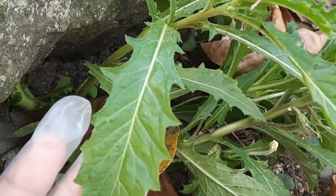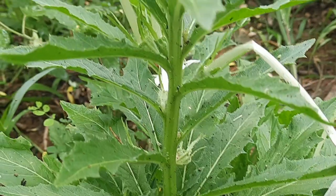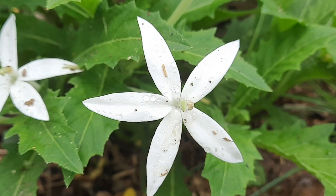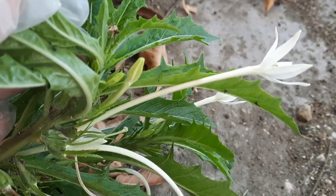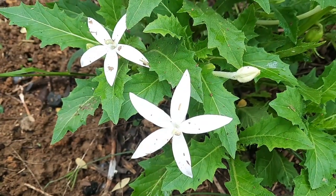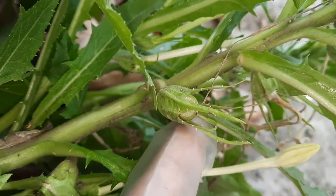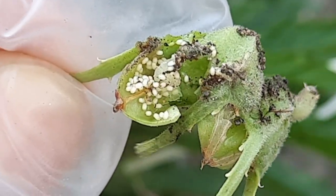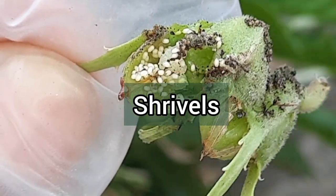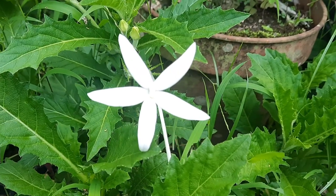The leaves also have a prominent mid-vein and they are alternately arranged on the stem. The flowers, as you can see, are white with long stalks and are star-shaped — which is the reason the plant was given the common names star of Bethlehem and star flower. The fruit capsule contains several tiny whitish-yellow seeds; however, when it matures the capsule shrivels and the seeds turn dark in color. This plant is propagated by seeds.